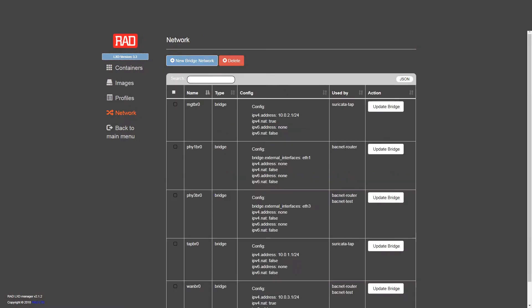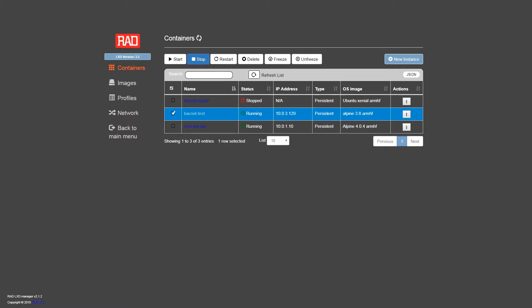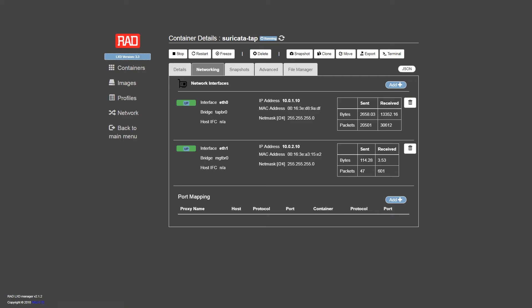RAD offers an intuitive development environment to add various industrial IoT applications as edge computing virtual machines. These can be distributed to thousands of units in the field.